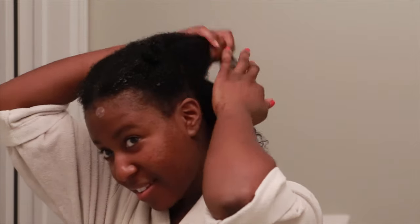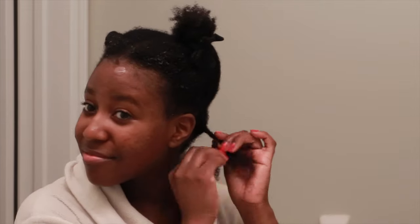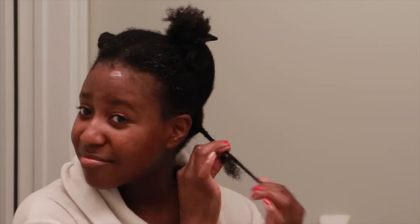Now out of the shower, I'm releasing my parts and putting in the leave-in conditioner I mentioned before, smoothing it down my hair shaft with the praying hands method, then going in section by section with my shea butter to actually twist my hair and put it in its bantu knot shape.